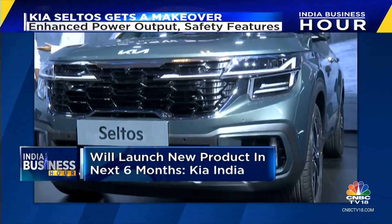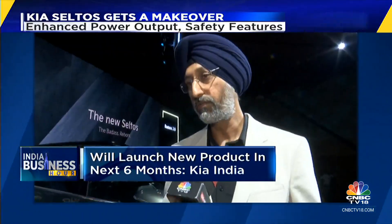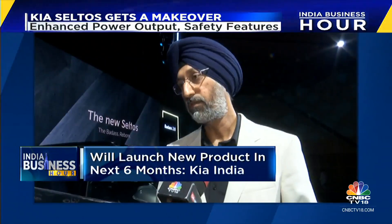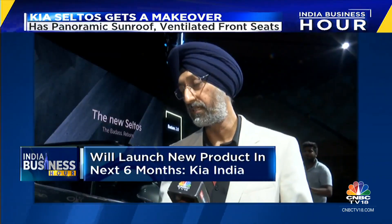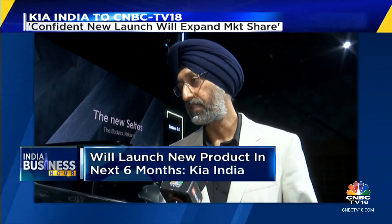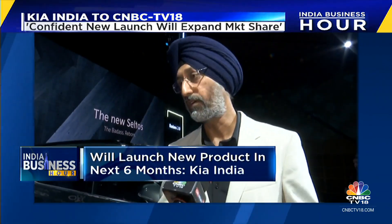This is the only product launch Kia has this year, with six months ahead. On pricing, the company acknowledged that price increases are a continuous phenomenon driven by raw material fluctuations, and they will take a call as and when they see any kind of fluctuation, noting that raw material prices are currently at a normal rate.